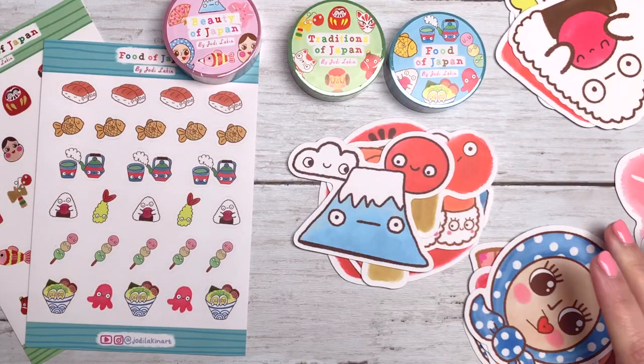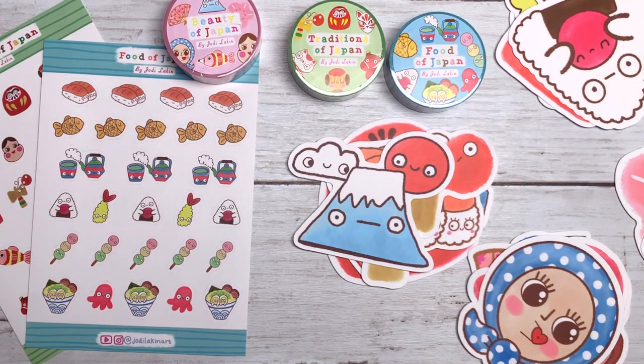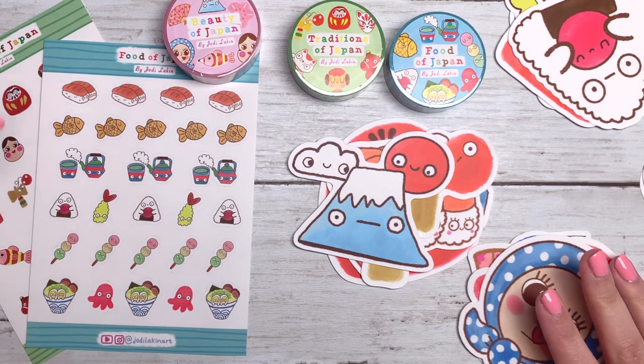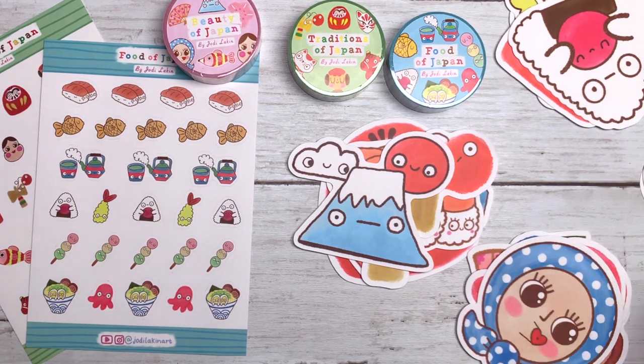So now I've shared with you my very first sticker and washi tape collection inspired by Japan. Let's actually use it and put it to use and decorate one of my journals. It's so crazy — but yeah, let's decorate one of my journals.